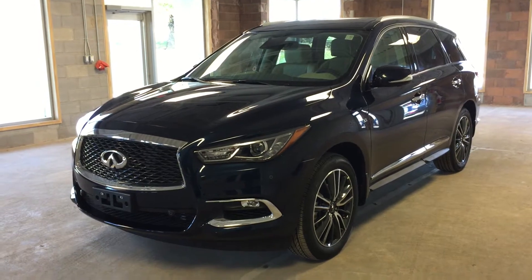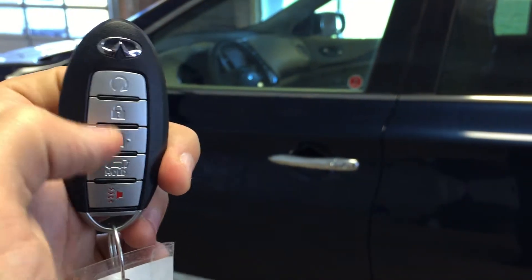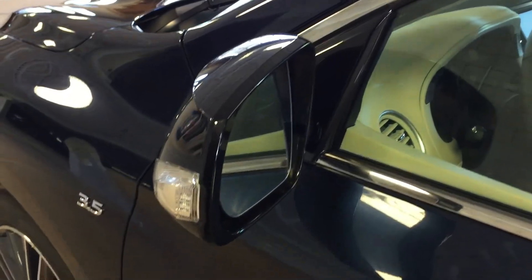This vehicle features an intelligent key with remote engine start and access via the remote, as well as intelligent access via the door handle. We also have side mirror turn signals on this vehicle.